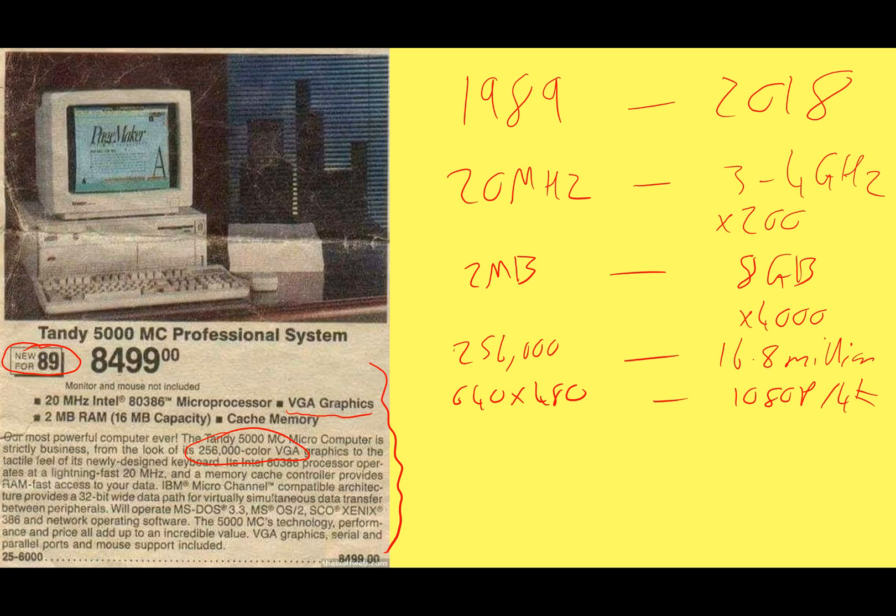What about operating systems? The Tandy was running Microsoft DOS 3.3. It didn't even come with Windows or even an early version of Windows — it came with Microsoft DOS. Nowadays, they're up to Windows 10.